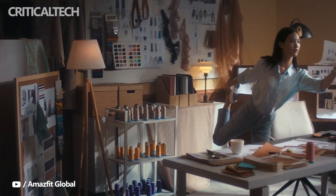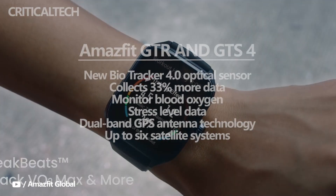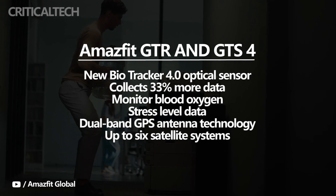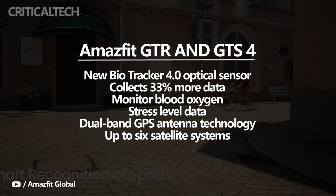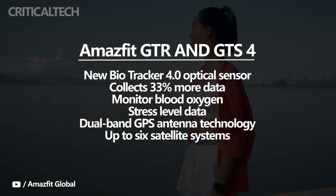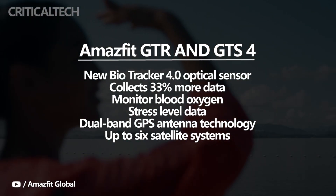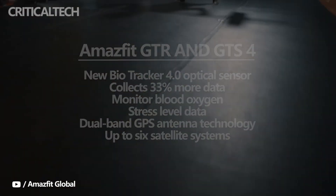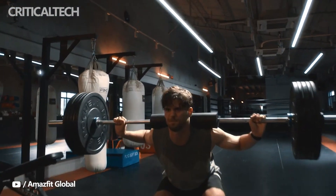On the health and fitness tracking front, both include Amazfit's new BioTracker 4.0 optical sensor array that the company boasts collects 33% more data than its predecessor. Amazfit claims this will improve heart rate tracking performance for exercise, and it will also monitor blood oxygen and stress level data. Sleep monitoring has also been given a boost, including the ability to create your own sleep schedule, which means shift workers will get better accuracy for daytime naps.